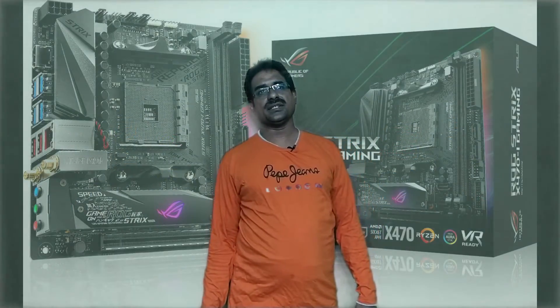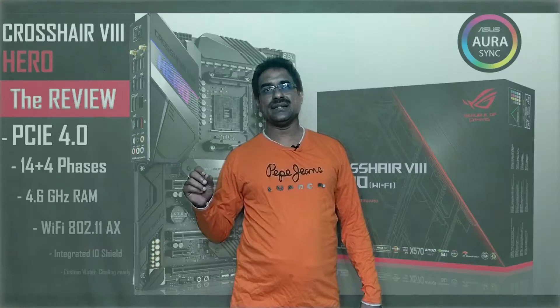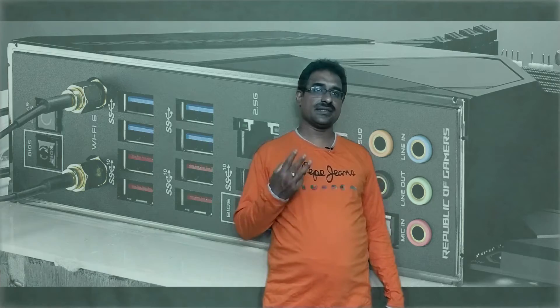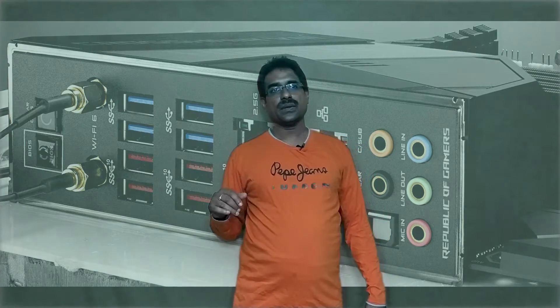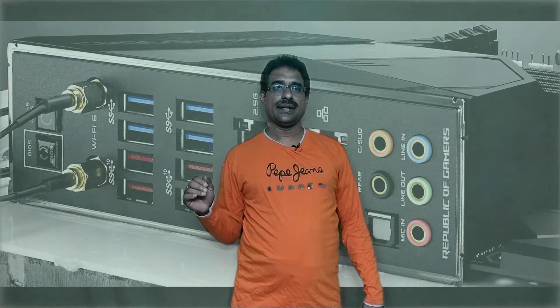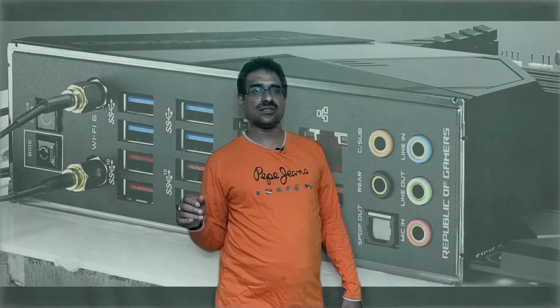The ASUS ROG X570 Crosshair VIII Hero is an ATX X570 motherboard with AM4 socket, AMD X570 chipset, 12+2 phase voltage regulation, and PCIe x16. USB ports go up to 10Gbps with a three-year warranty. On-board power and reset buttons are available, Q-code LED display, M.2 slots with heatsinks, 12 USB ports, and rear I/O. Note that the chipset is directly under the GPU.